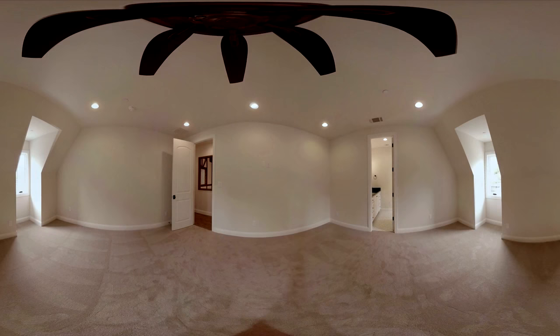Here we see the last bedroom in the house. It has two small nooks that could easily be converted to reading nooks with benches. The room is one of the largest in the home at 18 by 16 feet.